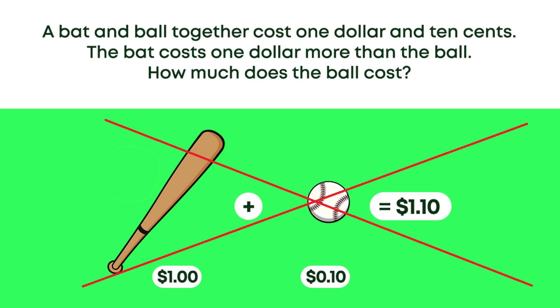What happened here is that your brain played a little trick on you. Your brain automatically subtracted one dollar from the total cost which is one dollar and ten cents and fooled you into believing that the ball was actually ten cents. In this case, if the ball was ten cents and the bat was one dollar more than the ball, then the bat itself without the ball would be one dollar and ten cents. The combined total would therefore be one dollar and ten cents plus ten cents, which would be one dollar and twenty cents, which is not the correct total.